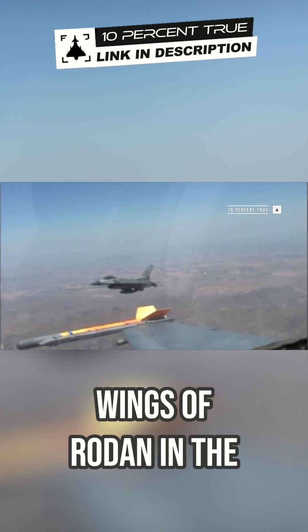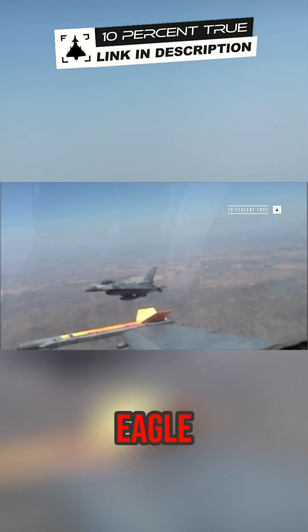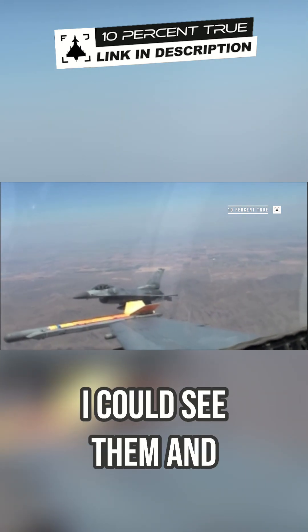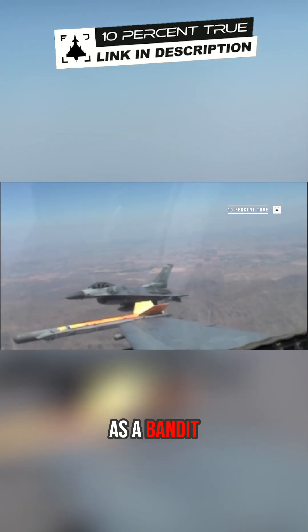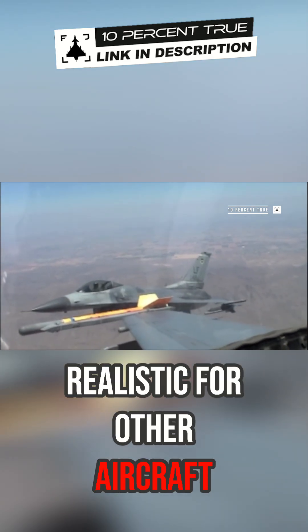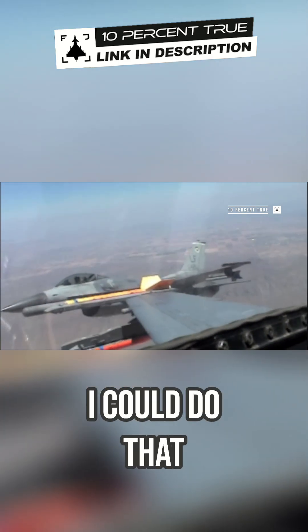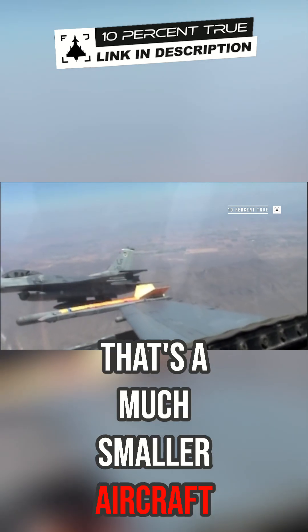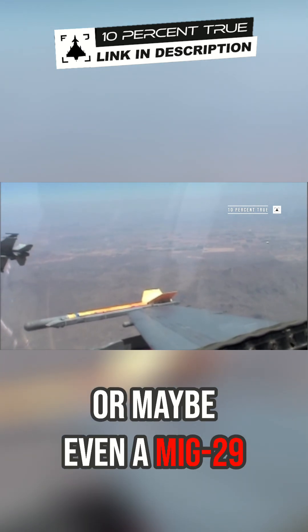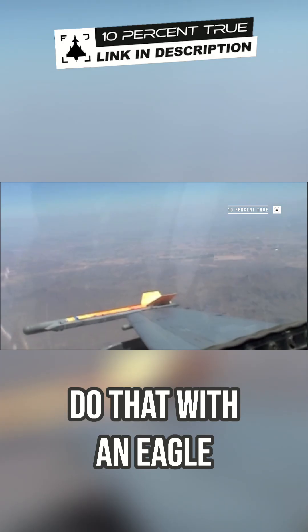With the giant wings of the Eagle, when they would show me a belly or a wing flash, I could see them and maintain the tally as a bandit at that distance out. Is that realistic for other aircraft? I don't know that I could do that with a Viper — it's a much smaller aircraft. I don't know that I could do that with something like a MiG-21 or maybe even a MiG-29. But I could do that with an Eagle.